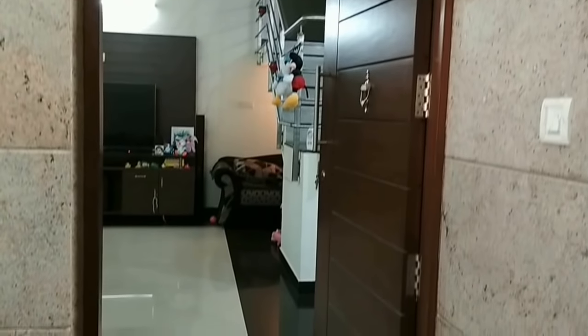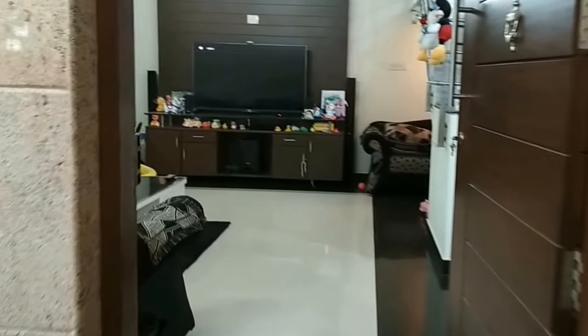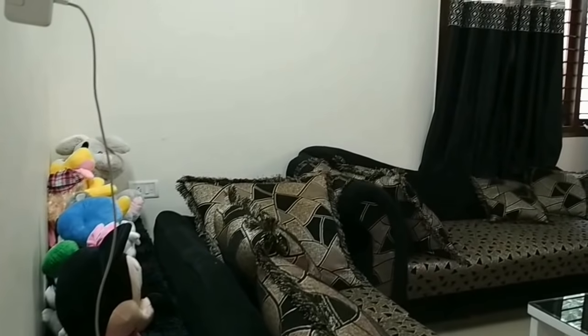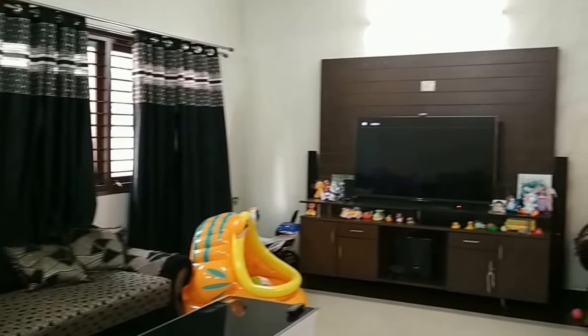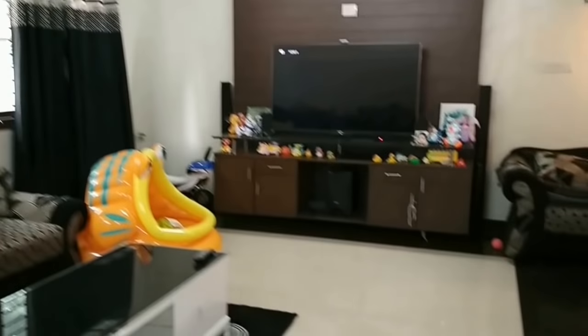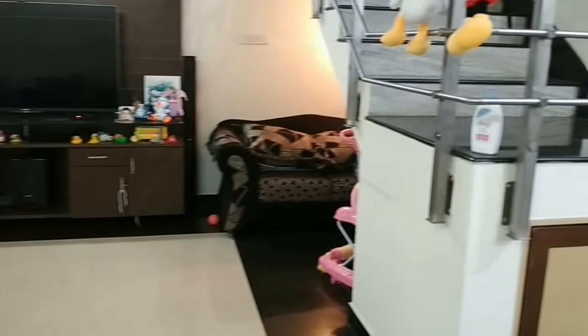Hello there, today we are in Electronic City, Bangalore South and we are going to see a 3BHK duplex independent villa which is available for sale. It is built on a 30x40 east facing plot with a north facing door. This is the living room.